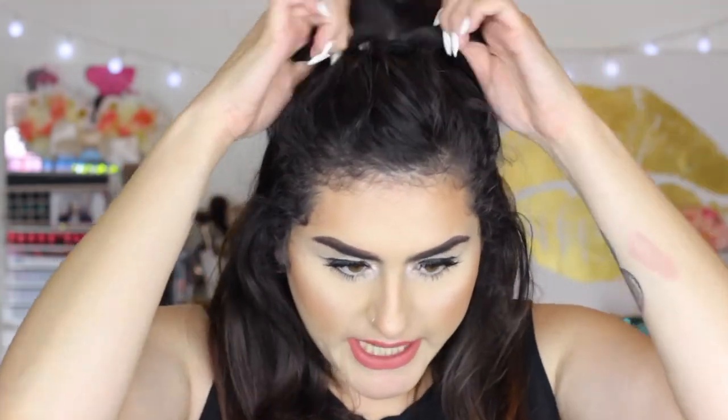First of all, excuse my hair — it's second-day hair and it wasn't cooperating with me today. And I actually burned myself when I was doing my hair today, which hurts a lot. It's probably going to leave a mark, which I'm a little sad about. Anyway, let's get started with my monthly favorites!